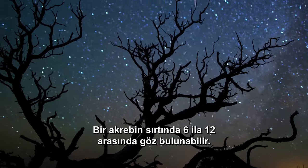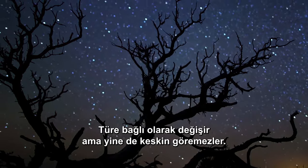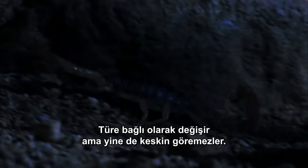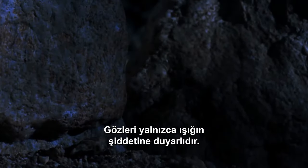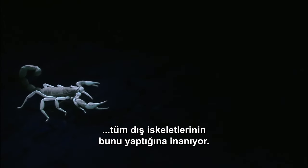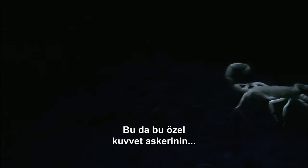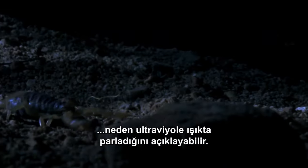A scorpion can have between 6 and 12 eyes on its back, depending on the species, and yet they don't see sharply. Their eyes are only sensitive to light's intensity. Some scientists believe that it's not just the eyes that pick up the light, but the whole exoskeleton, which might explain why these special forces glow in ultraviolet light.